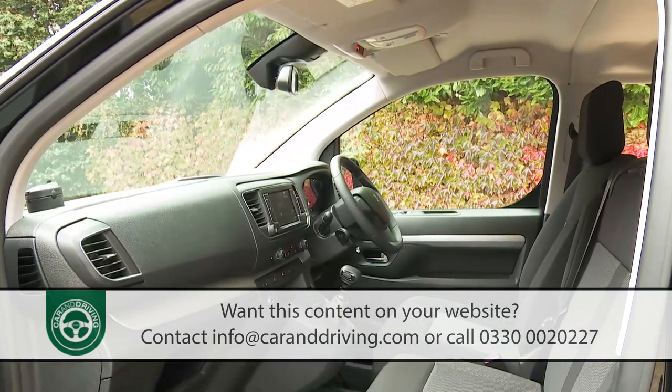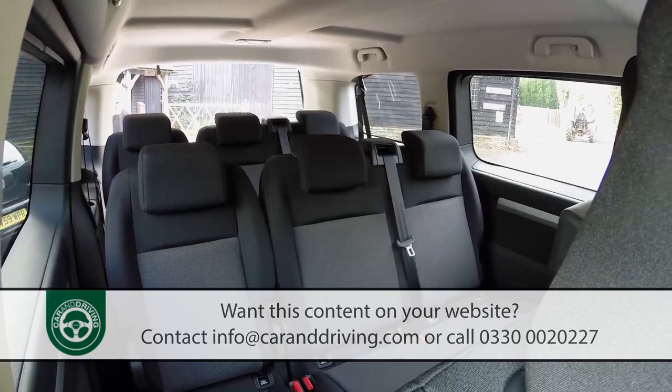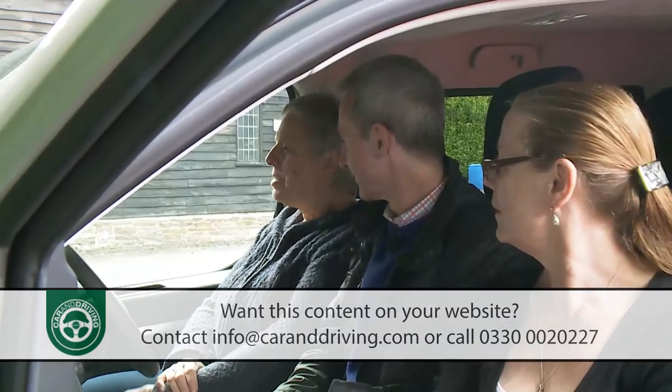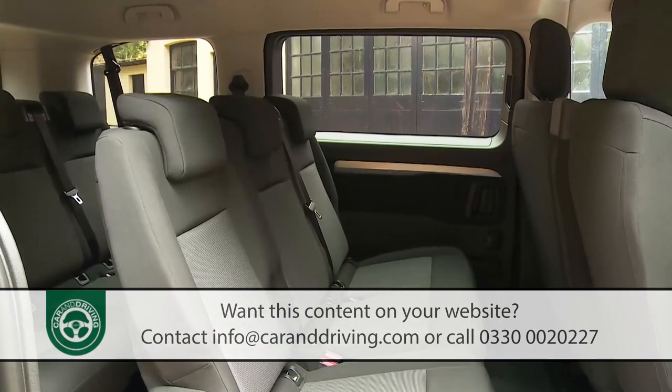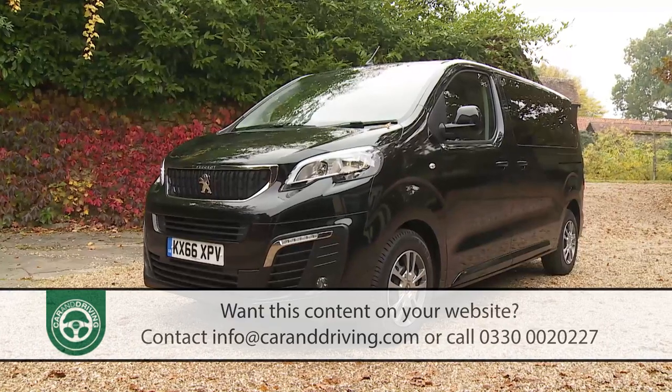If you tick all the right boxes, your Traveller could take as many as nine people. On paper at least, larger families seeking a relaxed, connected and very spacious ownership experience could well find a lot to interest them here.